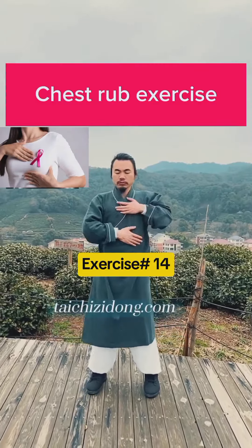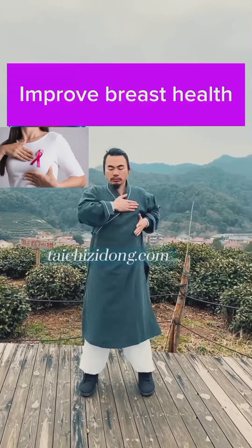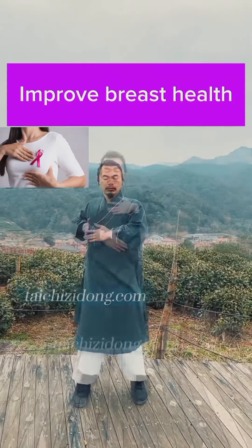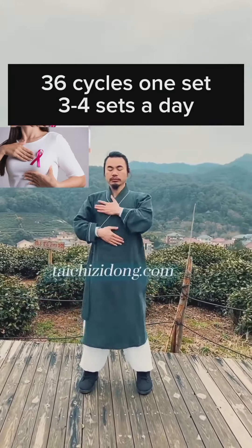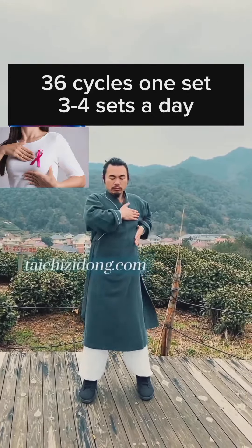Chest rub exercise. This exercise will help you to improve breast health. Do this exercise 36 cycles, 1 set, and 3 to 4 sets a day.